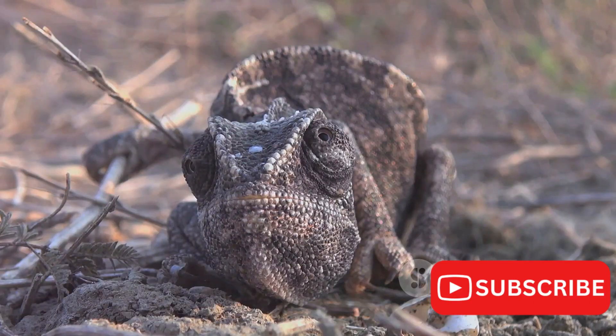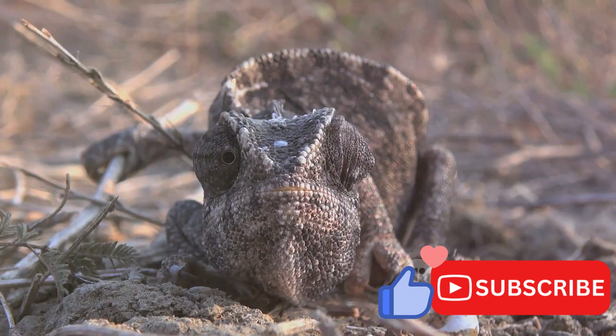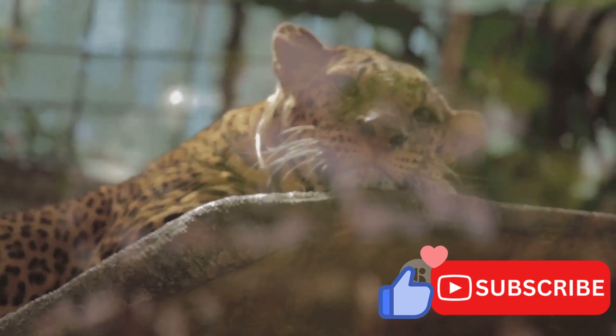But perhaps most importantly, we've addressed the conservation challenges facing the Jackson's chameleon and the efforts being made to protect this remarkable species. Habitat loss, invasive species, and the illegal pet trade pose significant threats, but there is hope.